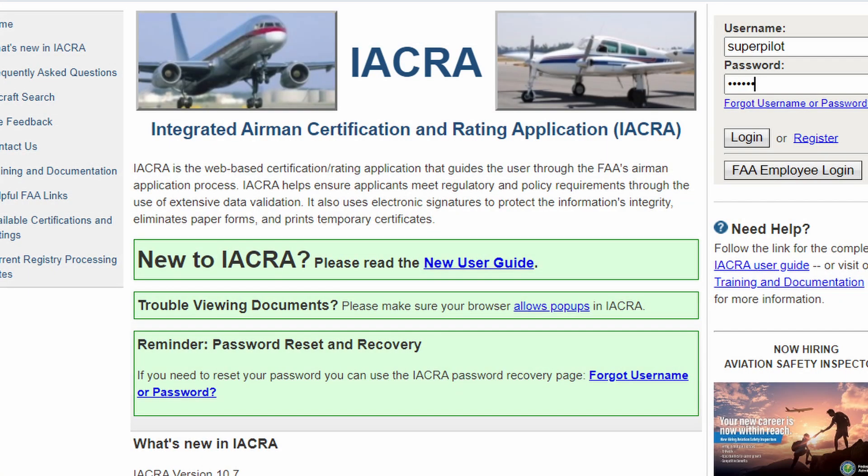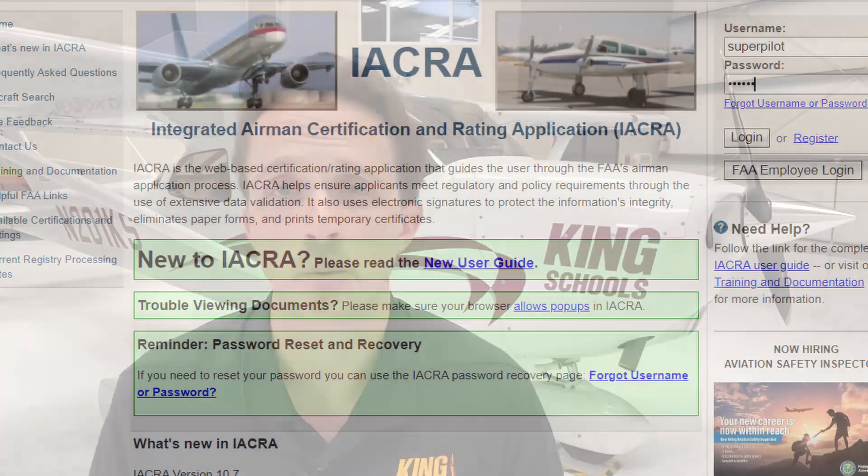Start by creating an account and completing your application on the Integrated Airman Certification and Rating Application — let's just call it IACRA from now on. I'll put a link to IACRA on your screen or in the description below. Your instructor will review and submit your application, then you'll receive your student pilot certificate in the mail, and you'll love how the certificate feels in your wallet.